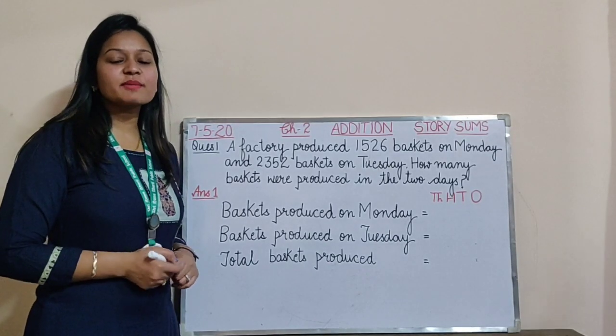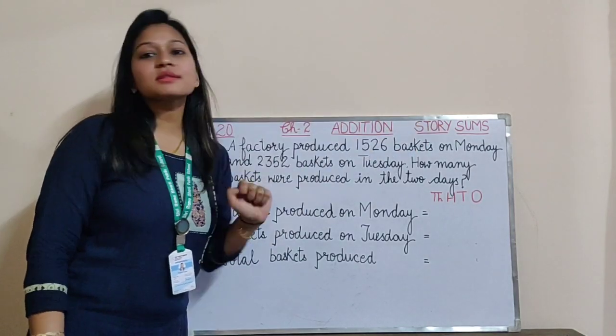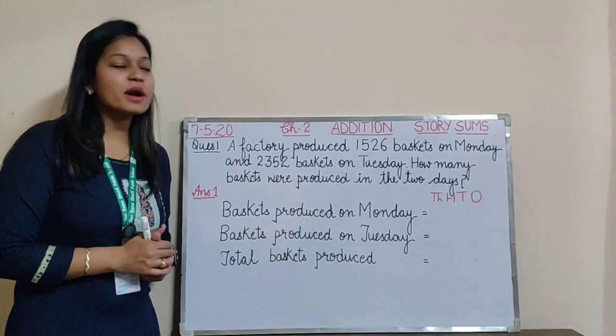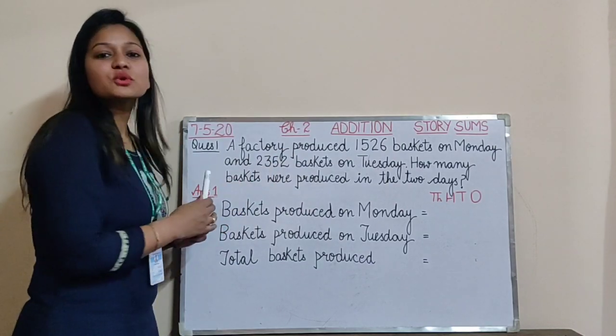Hello students, welcome to SRBPS online classes. I am Vishali Gupta and we will be starting our next topic of chapter 2, that is story sums. You must have studied about story sums in class 2 as well. Story sums means there would be a story or a situation given to you and we have to solve it.